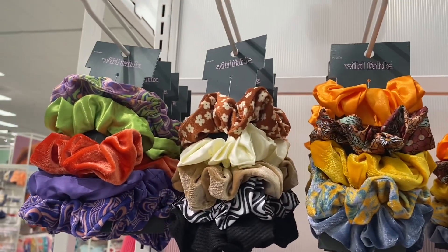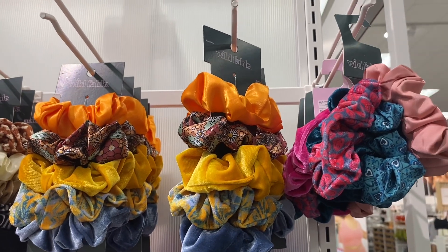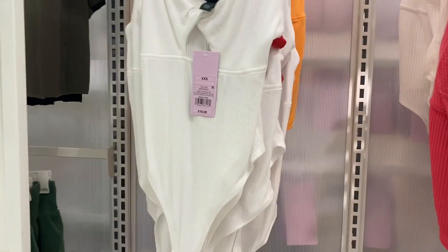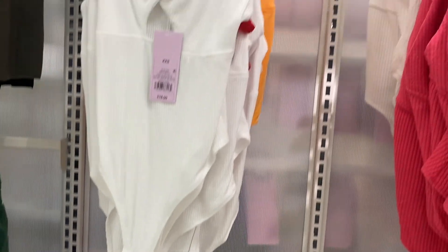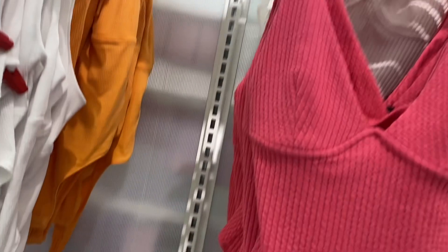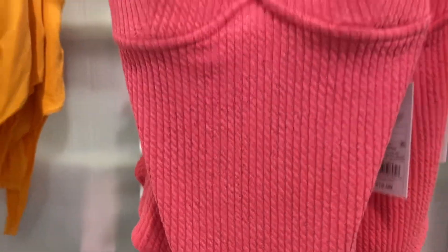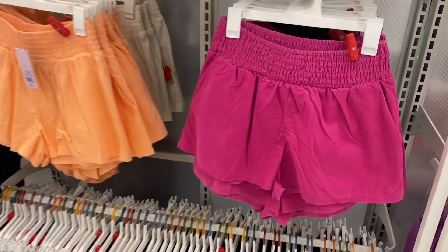I want to get some more velour scrunchies — they have so many options, almost all of them are velour. They look so cute. They also have some new bodysuits — these are different from the ones on the right. One is $16, ribbed, with a little cutout. You can get it in orange too. Another one is $16 and it almost looks like rope — you can get it in white as well.